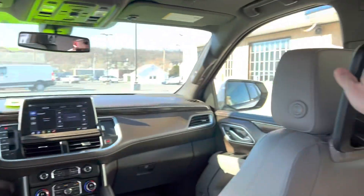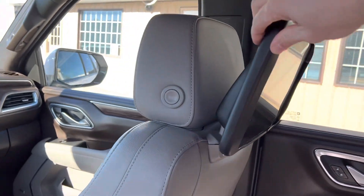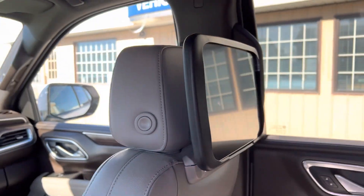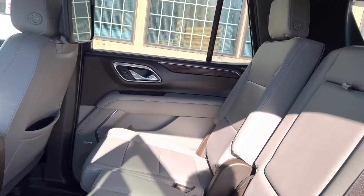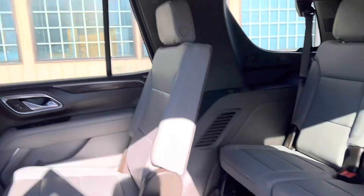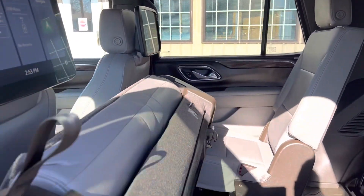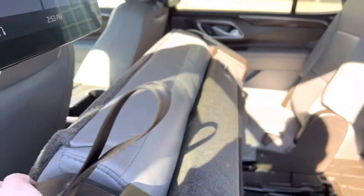The screens tilt and move around. That one's got like a protective ring around it — must have been for kids or something. Third row has easy access and there's a weather mat back there too.